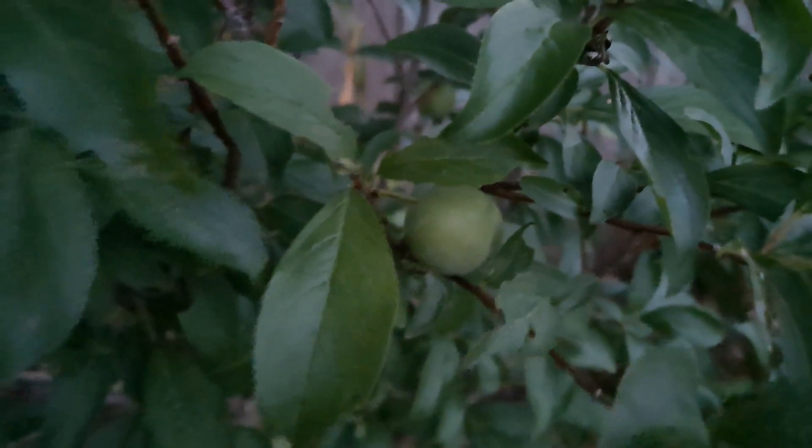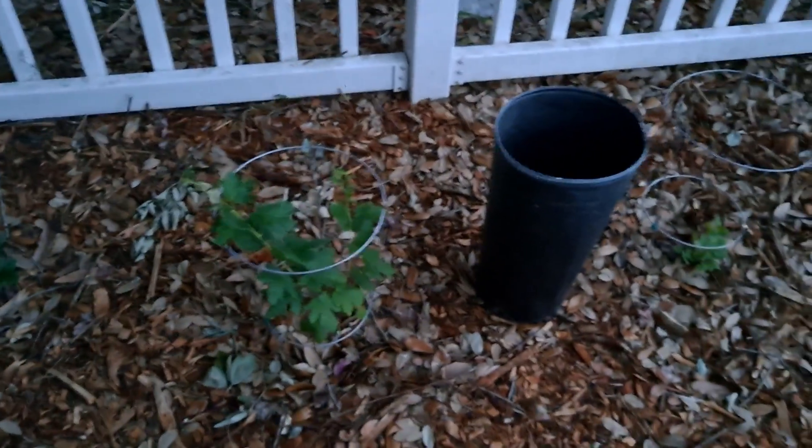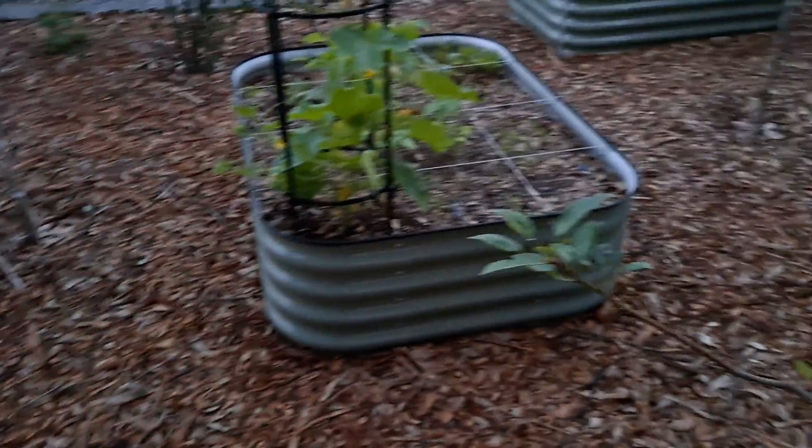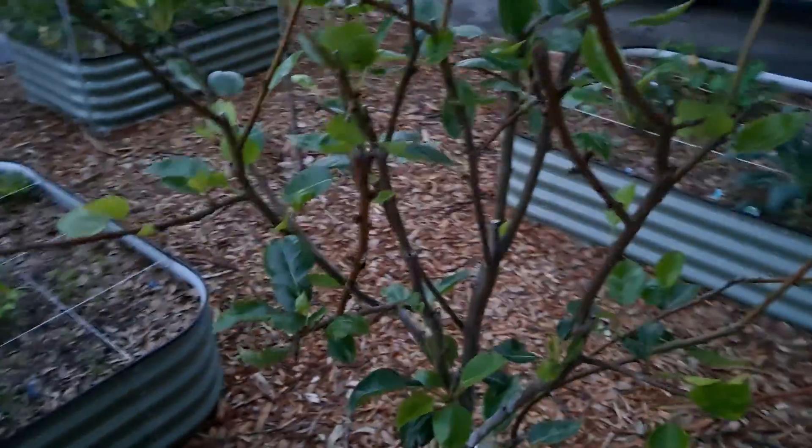Plums are still doing good — here's one, I think there are four on this tree. This one has a whole bunch still. These are our gooseberries: that's a yellow one, there's a red one. This is our Tropic Sweet Apple. Another blackberry. A pear.